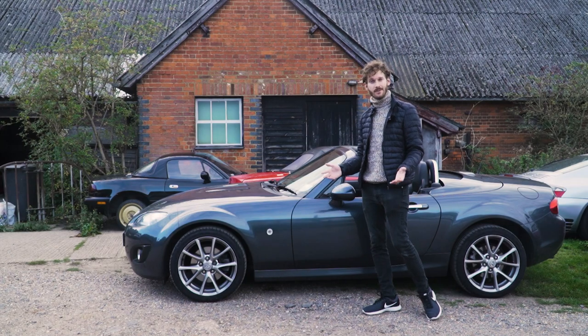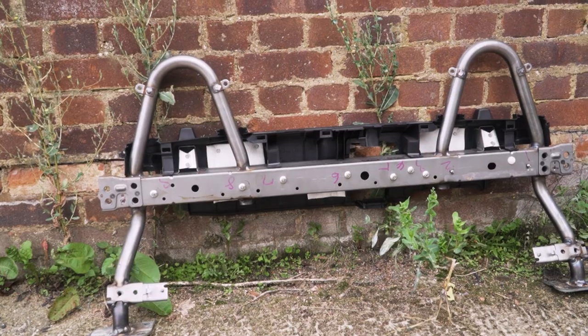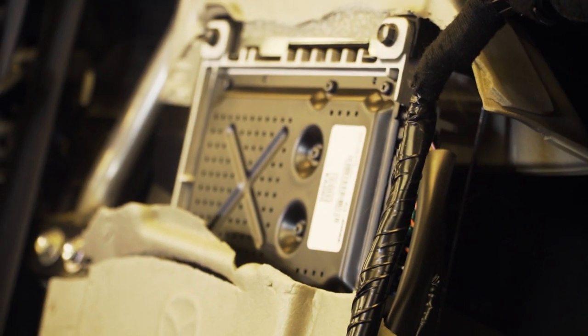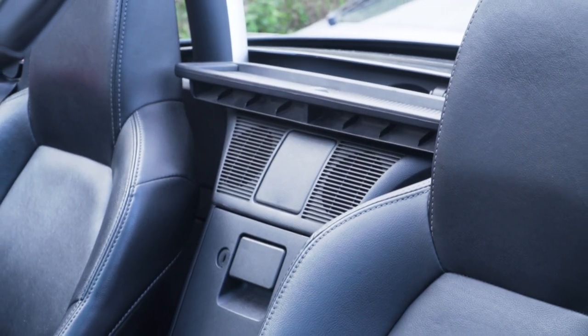So today we're going to be fitting the GC Fabrications roll bar, which is considerably better. We're going to get these out — a little bit of extra time and expense that I think is worth it — we're going to sew back in all the Bose amp, the interior trimmings, and make it look like nothing else has changed.